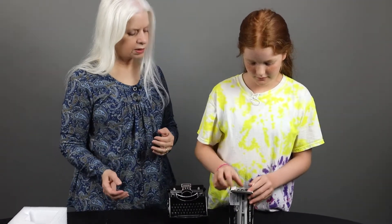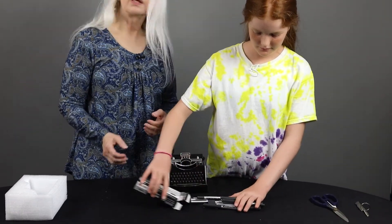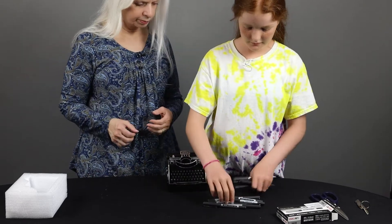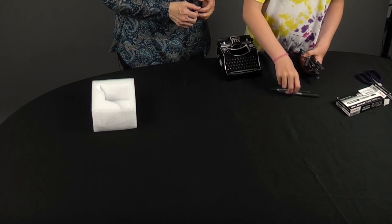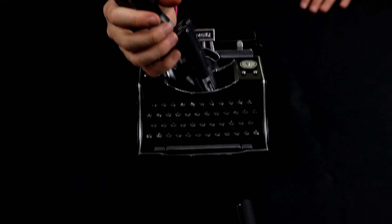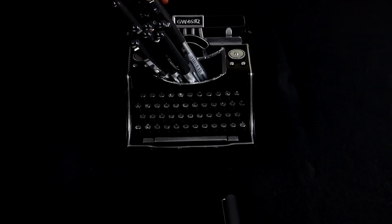And so we have a box of pens that I ordered specifically to go with the typewriter. So it looks like all of these can just sit in there standing up. And quite a few fit, more than this, I can say.